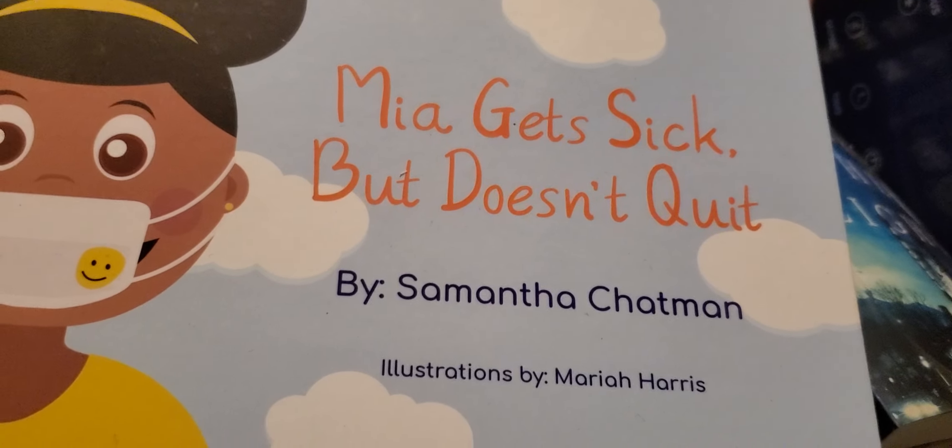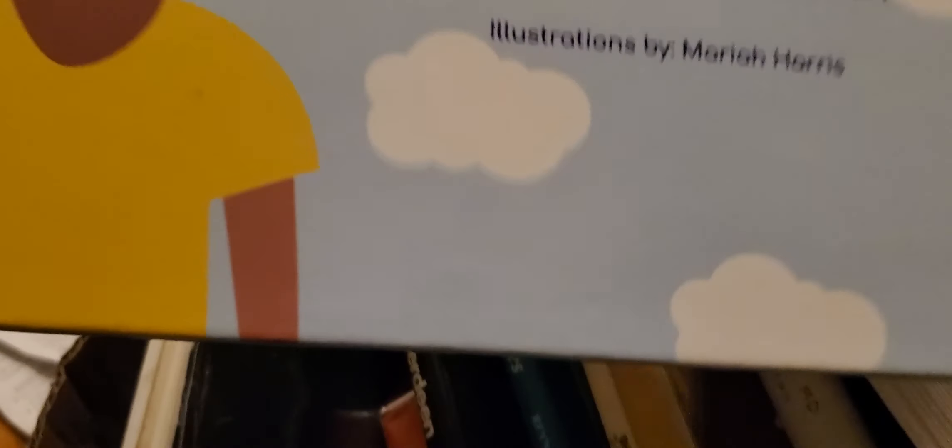"Mia Gets Sick But Doesn't Quit." Oh, that's a good one — that'll be good for a kid.